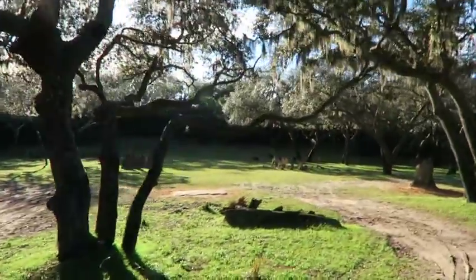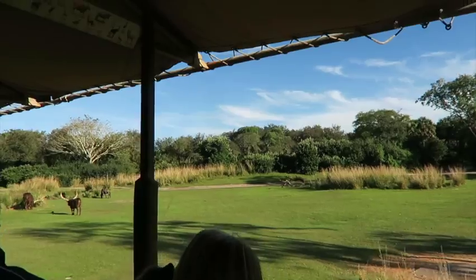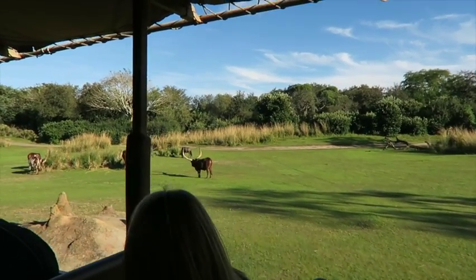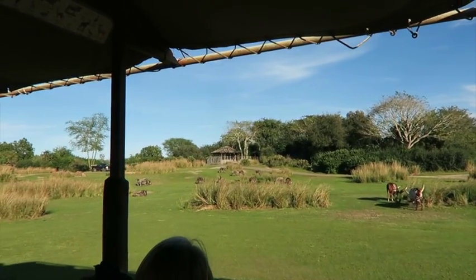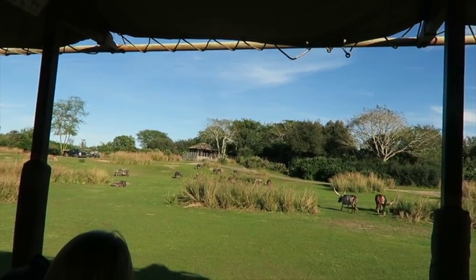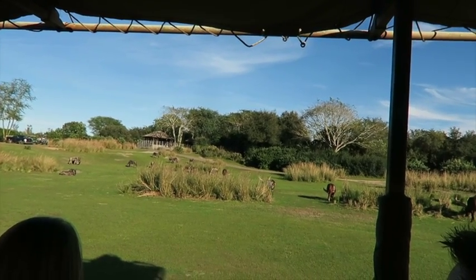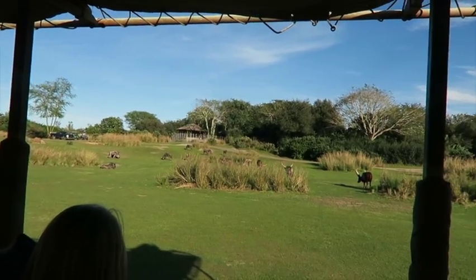Ankole cattle have those long curved horns which they use for defense. They get down on their knees and show them off to anything willing to challenge them. Those horns are pretty large but they're not too heavy — they're hollow on the inside. A honeycomb-shaped pattern helps circulate their blood and keep them cool. You might be more familiar with the Ankole's Americanized cousin, the Texas Longhorn. Out in Africa, like Egypt where the Ankole are from, cattle are seen as a sign of wealth — the richer you are, the more cows you have.